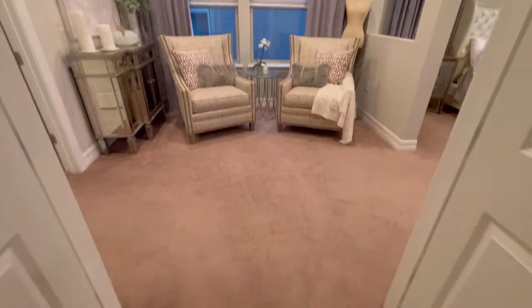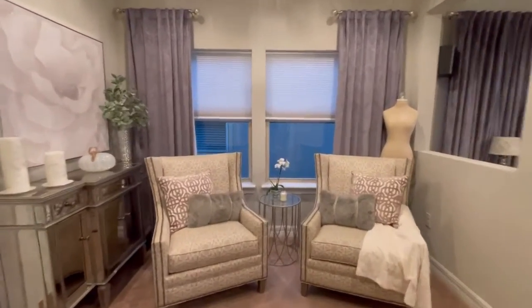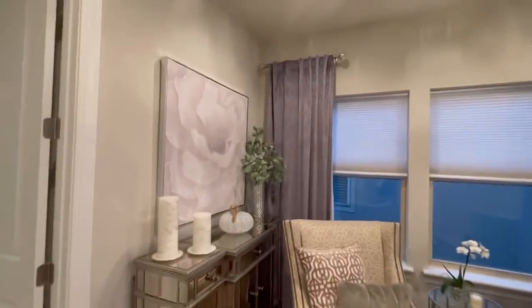As you come into the master, you have this sitting area here, which is nice. It's very elegant up here.